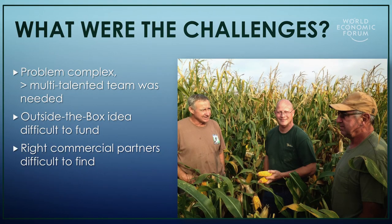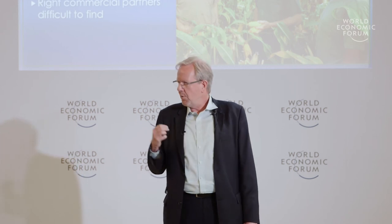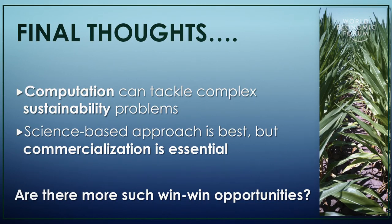The challenge was the complexity of the problem — it needed a computational and highly data-intensive approach. We needed the right people, a multi-talented team, and it was difficult to fund an out-of-the-box idea. But we were able to find the right commercial partners that were still independent of product sales. Computation can tackle complex sustainability problems and can be implemented in the field. A science-based approach is best, but commercialization is essential.